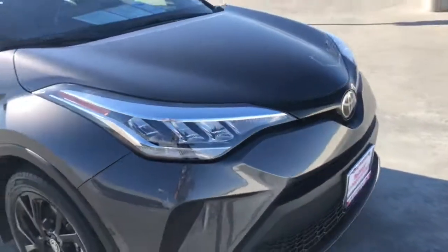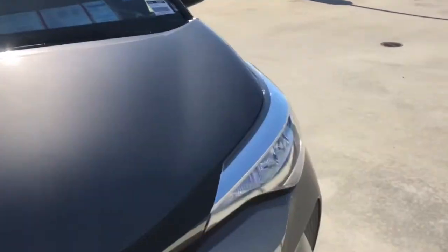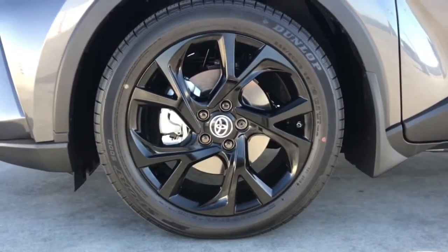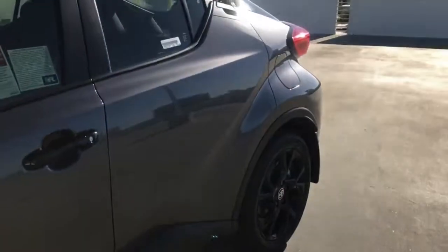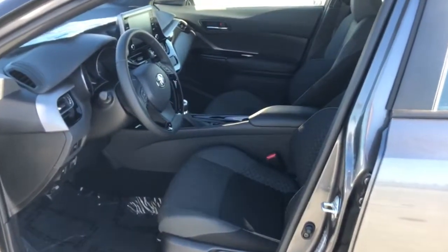It delivers a flexible interior to help you handle cargo, driver assistance features to keep you safe and focused, a touchscreen infotainment system, and agile handling — all wrapped up in a bold, chiseled package. These are just some of the great options this vehicle comes with.